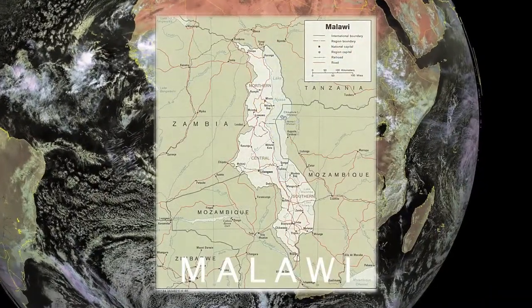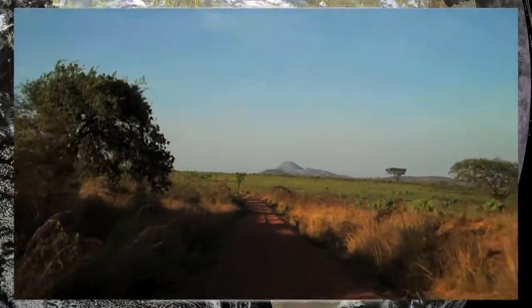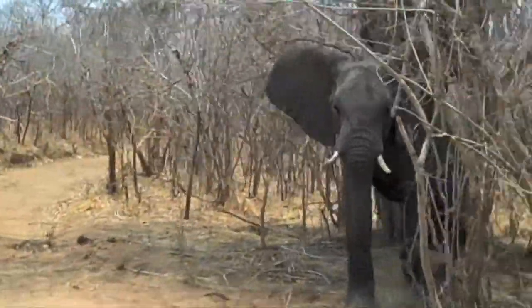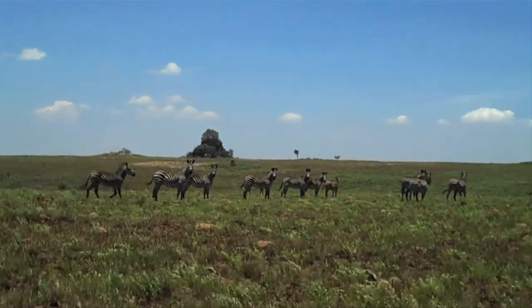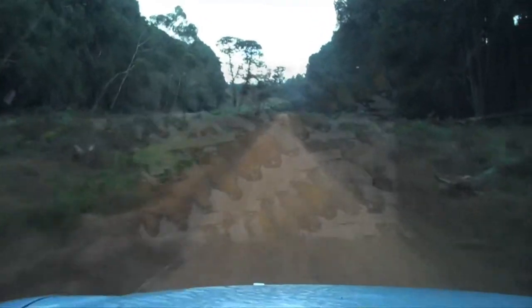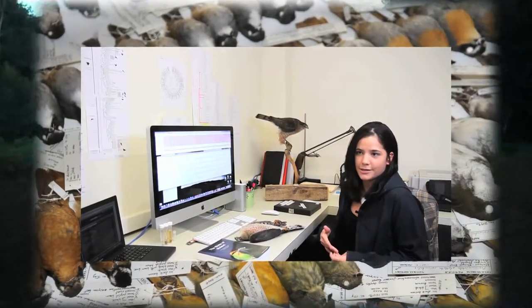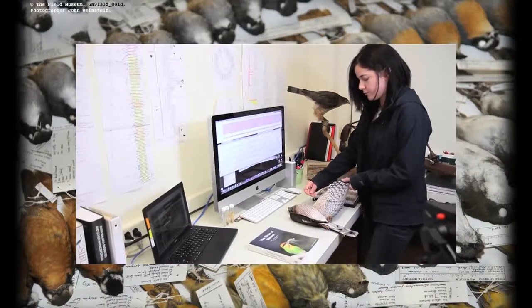Malawi is a place where we've done a couple of field seasons, and there are actually people in the field right now collecting material for this project. It's a joint collaboration between the mammal and bird divisions, and I primarily work with birds and avian pathogens.